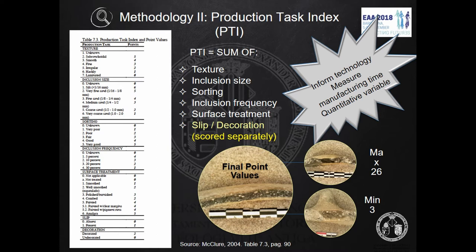As a result of our experience, we decided that slip and decoration were not to be included in our PTI, but assessed and scored separately. Moreover, some other items are evaluated but not aggregated into our PTI, such as thickness of walls, baking environment, vacuoles, and density, for example. A brief description and point values are shown for a better understanding.